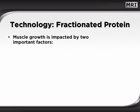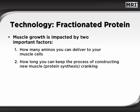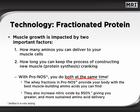Muscle growth is impacted by two important factors, among others. One, how many amino acids are delivered to your muscle cells, and two, how long the process of protein synthesis continues. With PRONOS, you cover both of these factors at the same time. The whey fractions in PRONOS provide your body with the best muscle-building amino acids available. They also increase nitric oxide by 950%, giving you greater and more sustained amino acid delivery to fuel lean muscle development.